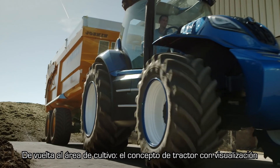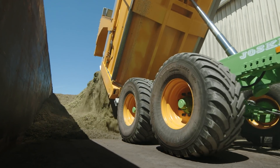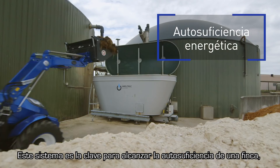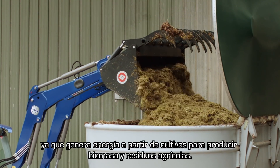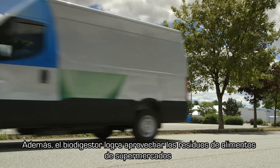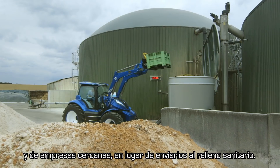Back at the farmyard, the concept tractor's advanced viewing system simplifies all operations, from the storage of biomass crops to loading the biodigester. This installation is the key to a farm's self-sufficiency, creating energy from both biomass crops and agricultural waste. Additional food waste from supermarkets and nearby businesses can also be utilized by the biodigester instead of going to landfill.